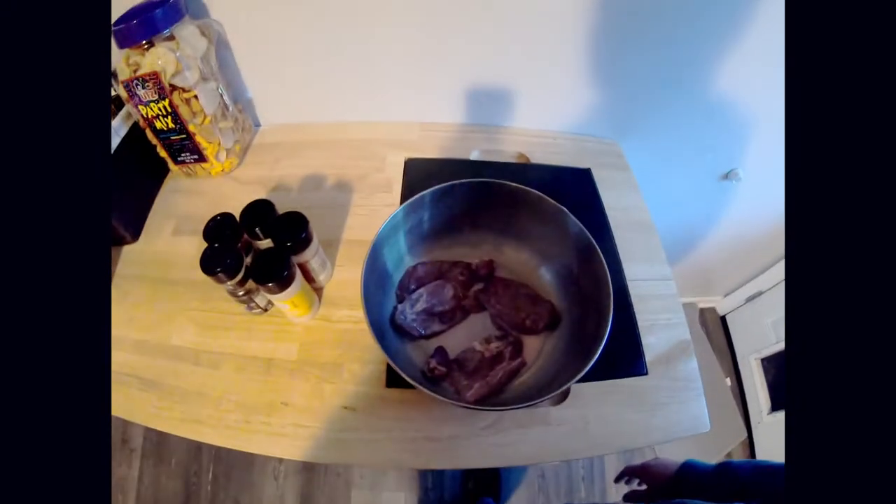All right everybody, so we're in the kitchen now. What we're going to do is go over what I did with these merganser and ring neck breasts. I got them in a metal bowl — I had them soaking in cold water and kept it in the fridge for three days, changed the water out regularly. Anytime it looked like it had blood in it, just changed it out and ran fresh water for about five minutes, then put it in the fridge for the night and repeated that process. Then I soaked it in milk for about 24 hours.